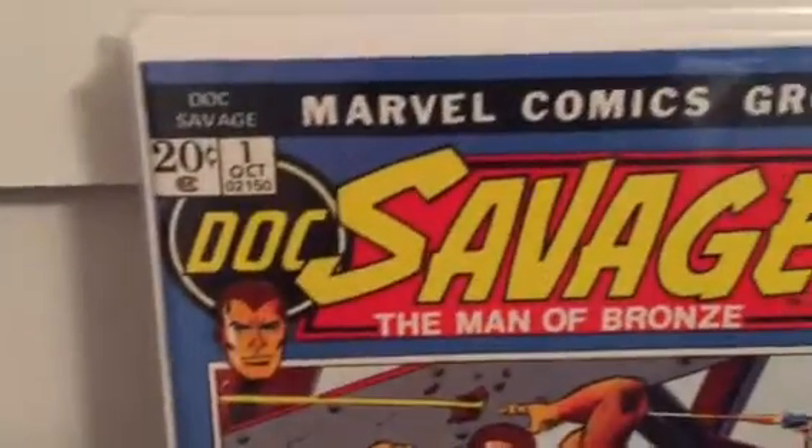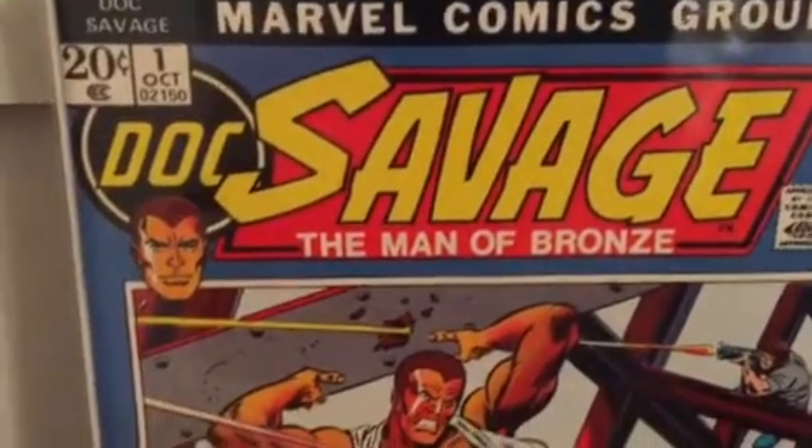This is Doc Savage number one - the colors just pop on this book. Really beautiful, really nice blue and red.